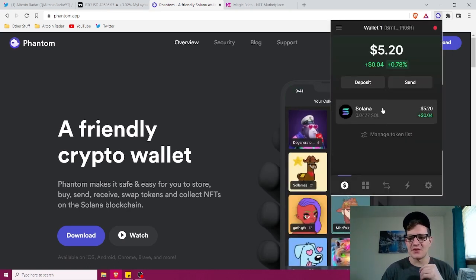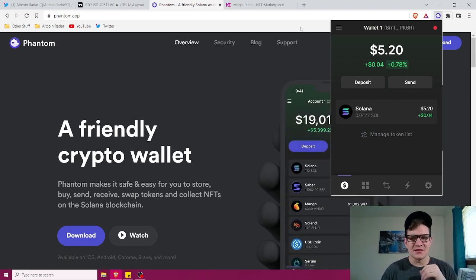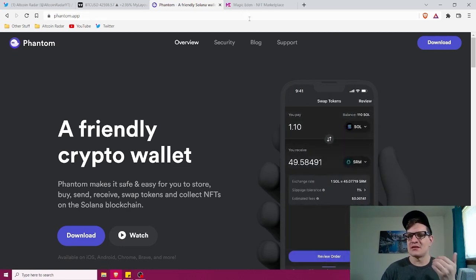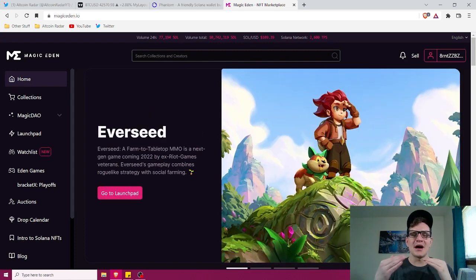Once you have your tokens in your Phantom wallet — I just sent over a very small amount to show you on this dummy account — we're going to go to a Solana-based NFT marketplace. The most popular one with the most overall volume is Magic Eden, at MagicEden.io. We're going to come here and buy an NFT. I already know of a very cheap NFT I can buy. This is just me showing you a bare-bones example — I'm not saying buy this NFT.